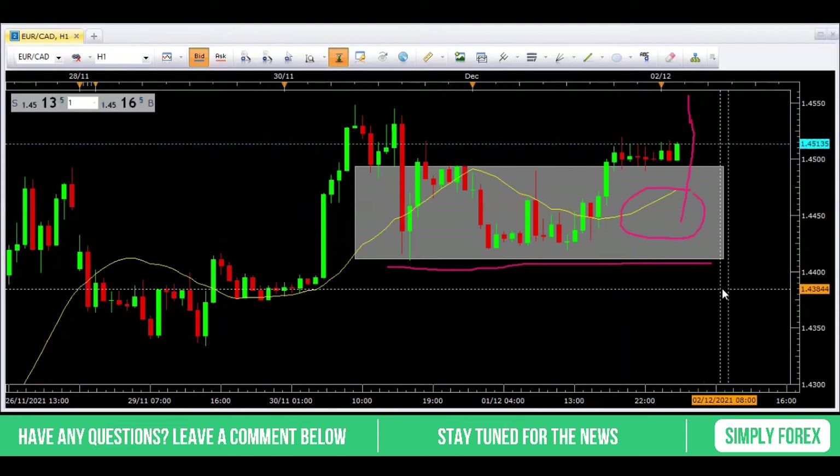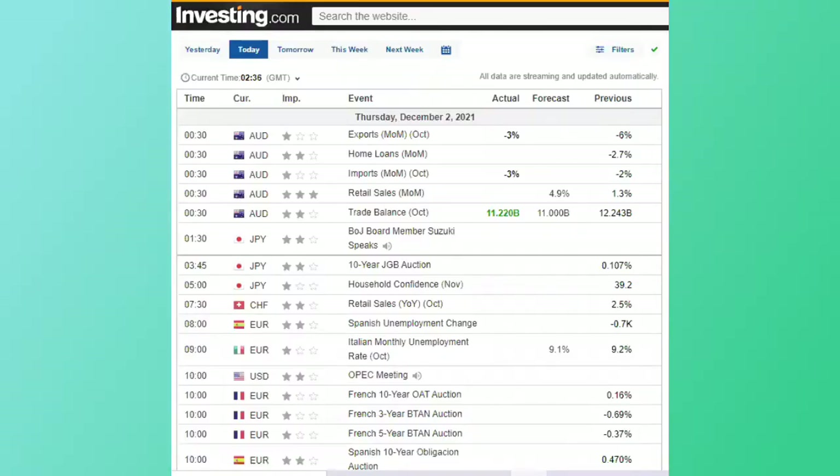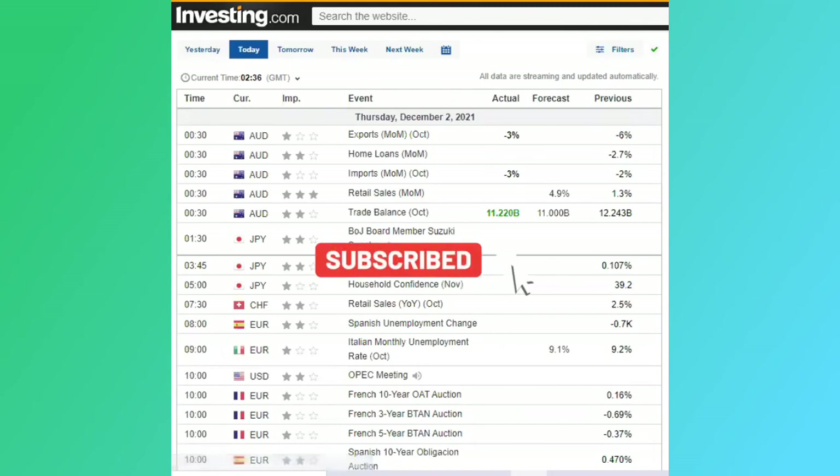Let's take a look at the news and see what is going on. Before I start — if you want to receive this daily analysis every single morning Monday to Friday, please subscribe to the channel and hit the notification button and you'll receive this every single morning.